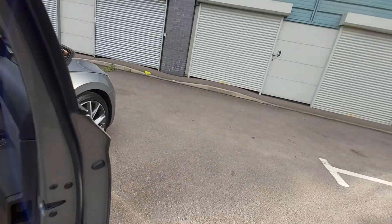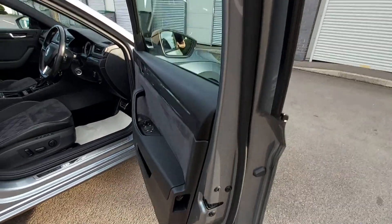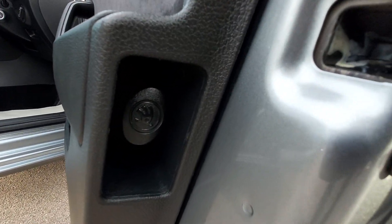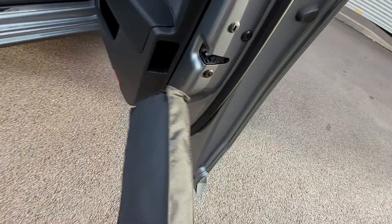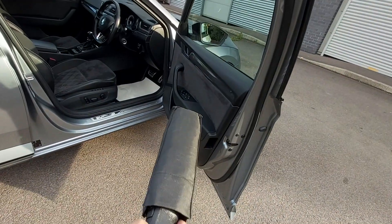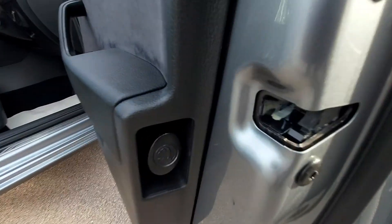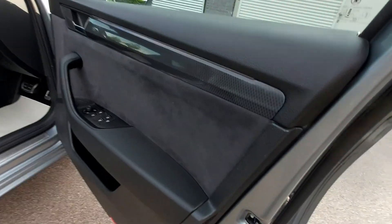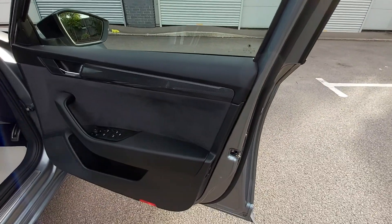Opening the driver's door, here we have the trademark feature — the only other car that has this is the Rolls-Royce. You've got the Skoda umbrella. Down here you pull this out like so, and there we have the umbrella. Slide that back in. It's the same on both sides — it's a Skoda item with a Skoda badge. Both the front passenger and the driver's door have got umbrellas.